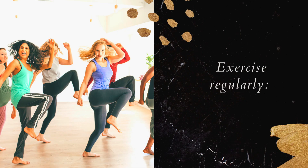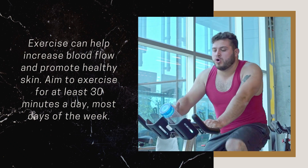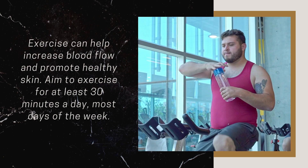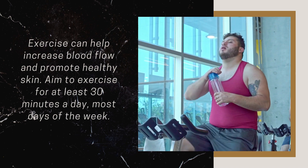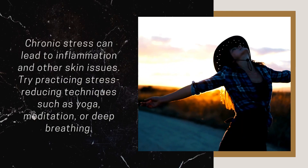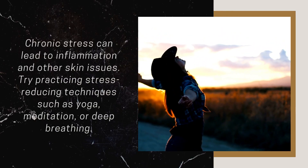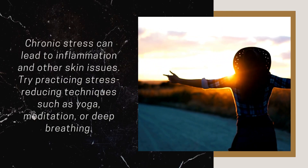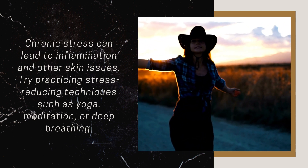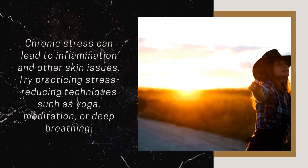Exercise Regularly: Exercise can help increase blood flow and promote healthy skin. Aim to exercise at least 30 minutes a day, most days of the week. Reduce Stress: Chronic stress can lead to inflammation and other skin issues. Try practicing stress-reducing techniques such as yoga, meditation, or deep breathing.